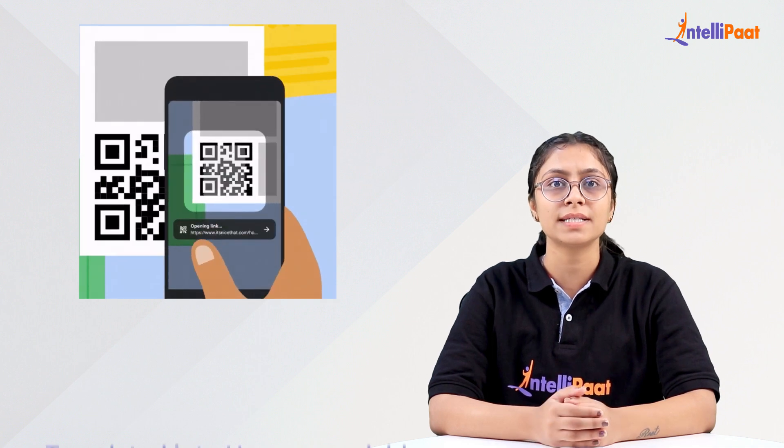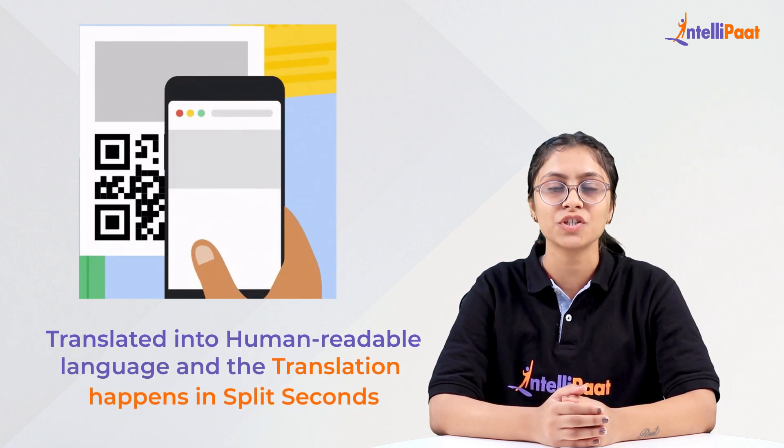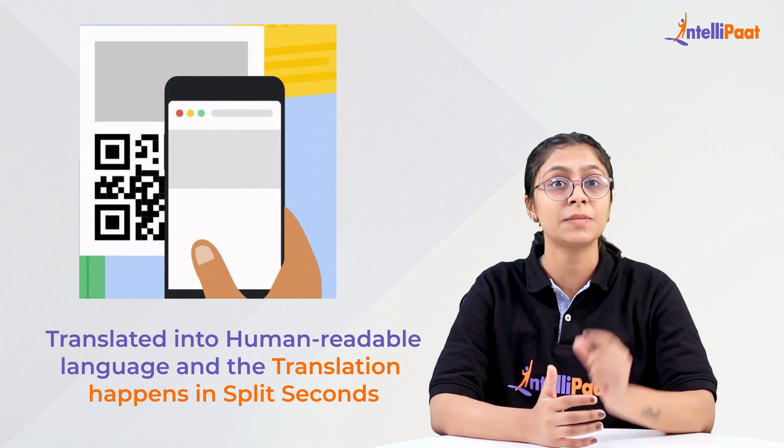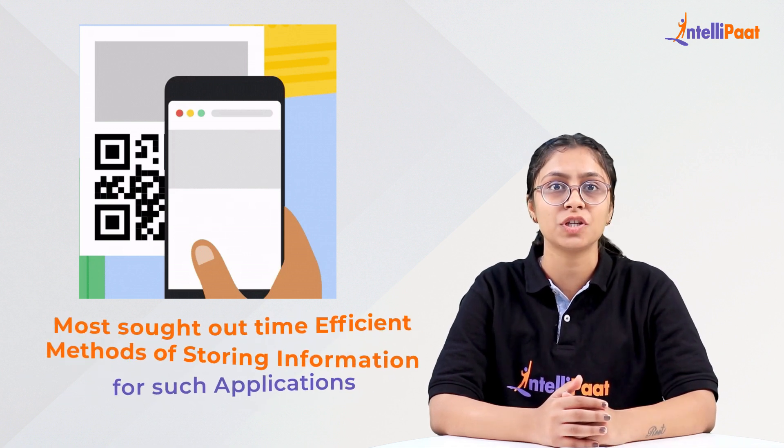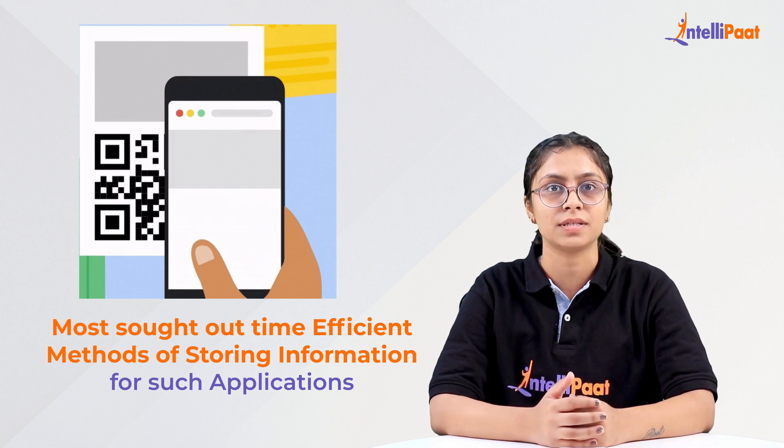the information is translated into human-readable language, and the translation happens in split seconds, making it one of the most time-efficient methods of storing information for such applications.